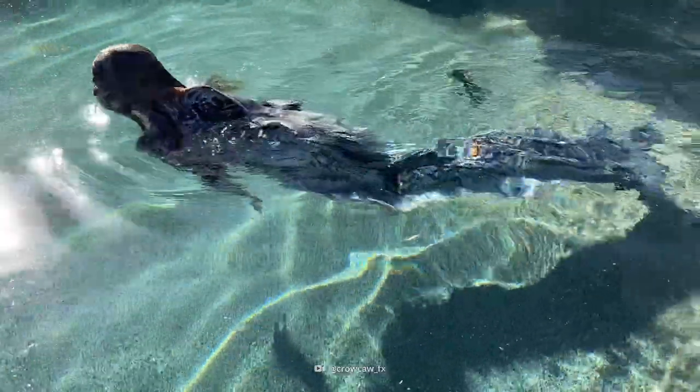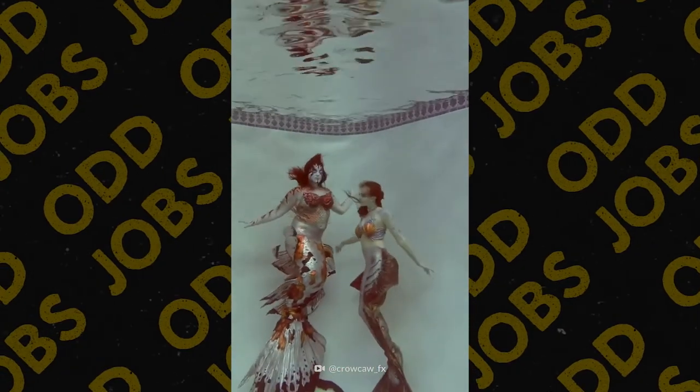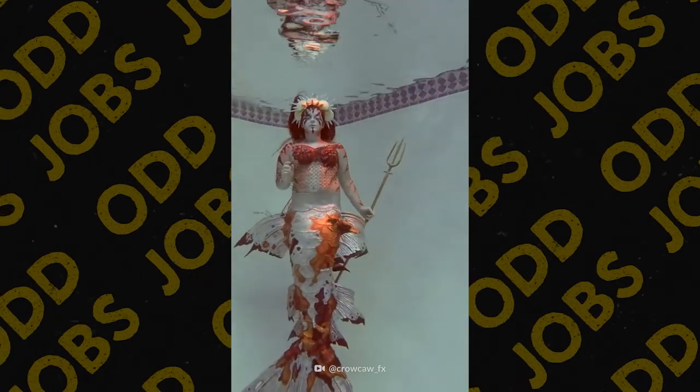If you have a chance, try one — it's an interesting experience. And especially if you can see one or find a mermaid, you'd be surprised how many there are; they're all over the place. A lot of aquariums have them, a lot of events. So keep your eye out — maybe you'll see something that I've made.